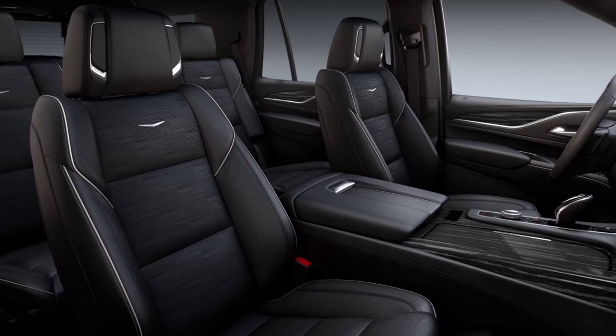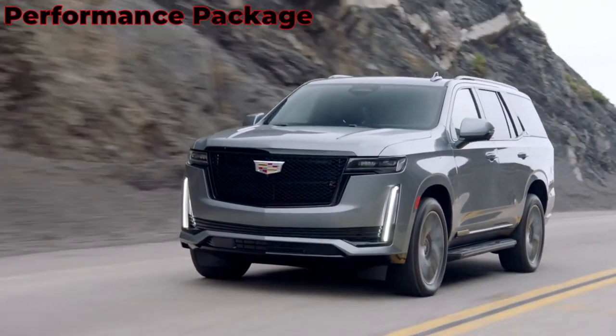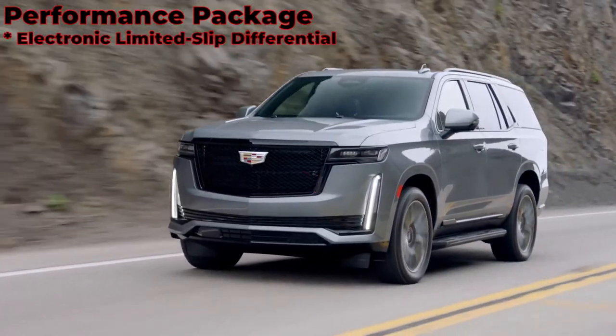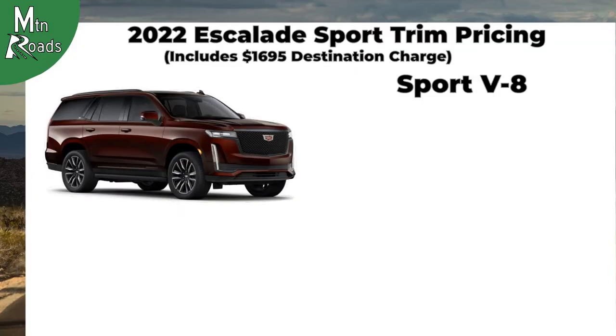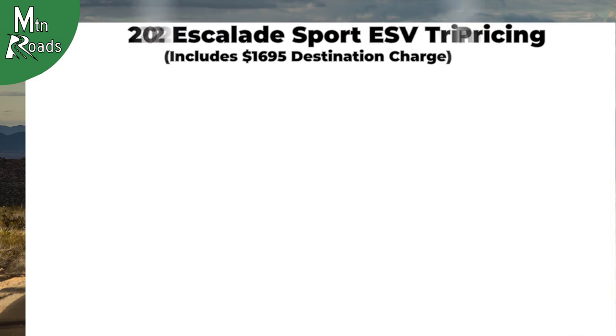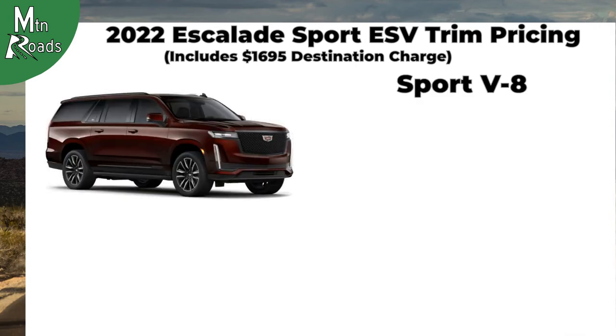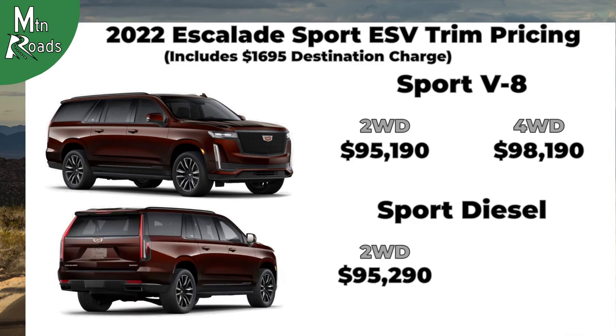The Escalade Sport interior gets Mulan leather seating surfaces with precision perforated inserts for the first and second rows. The Sport also gets the available performance package as standard, which includes an electronic limited slip differential, magnetic ride control, and the trailering integration package. The Sport two-wheel drive V8 starts at $92,190 and the four-wheel drive V8 at $95,190. The Sport two-wheel drive diesel starts at $92,290 and the four-wheel drive diesel at $95,290. The ESV Sport two-wheel drive V8 starts at $95,290 and the four-wheel drive V8 at $98,190. The ESV Sport two-wheel drive diesel starts at $95,290 and the four-wheel drive diesel at $98,290.